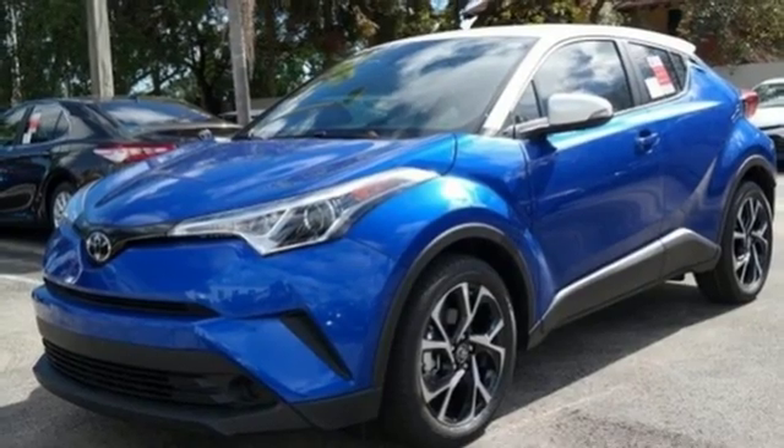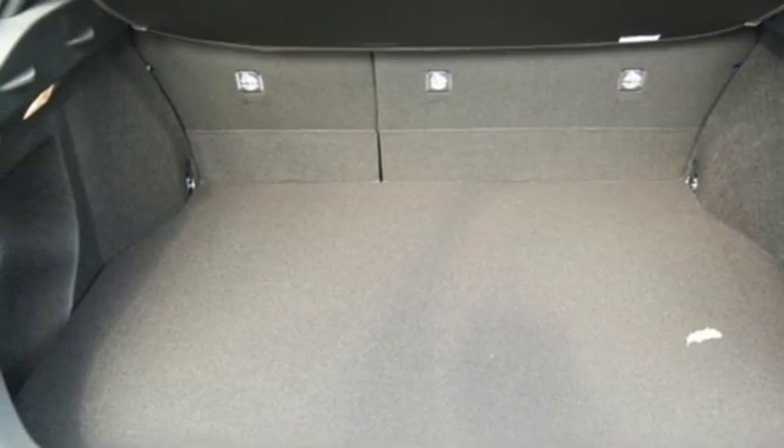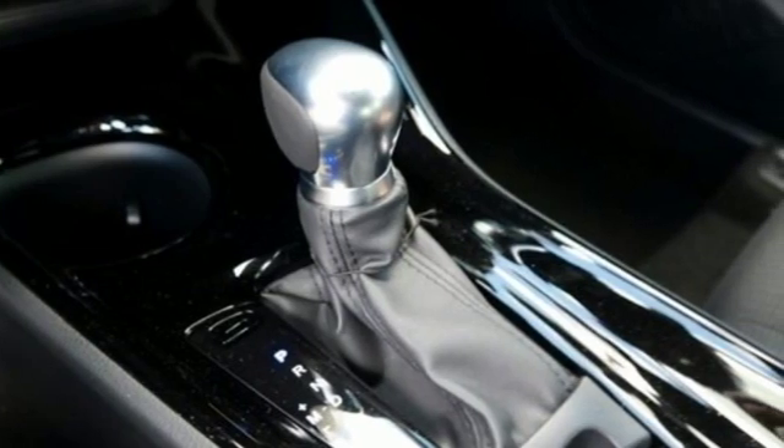Manual tilting steering column, doors and push button start proximity key, Scout GPS link standalone navigation app, aluminum wheels, multi-function steering wheel, and an I-4 engine.